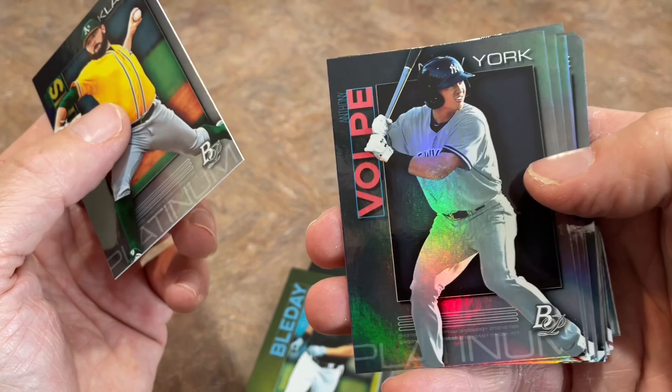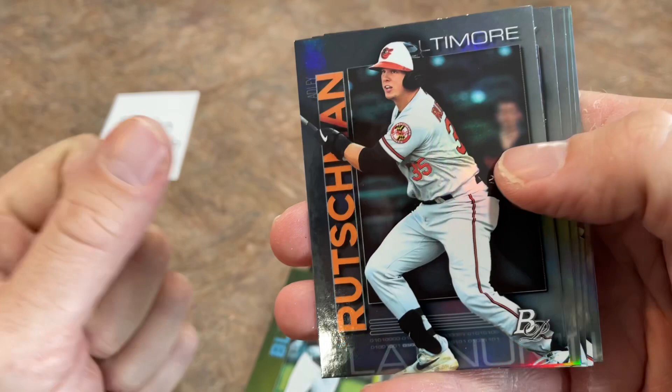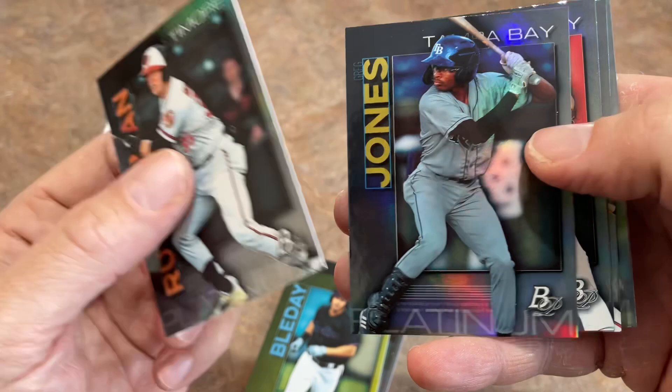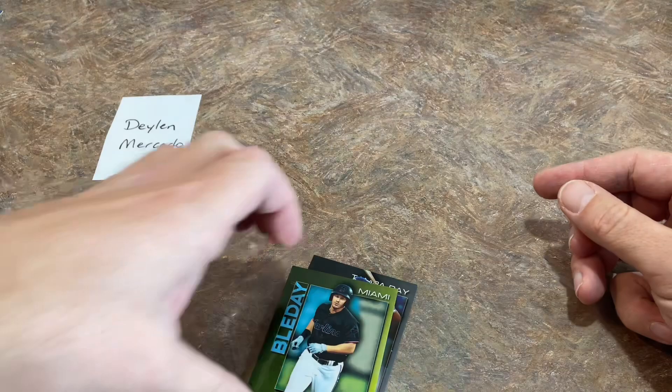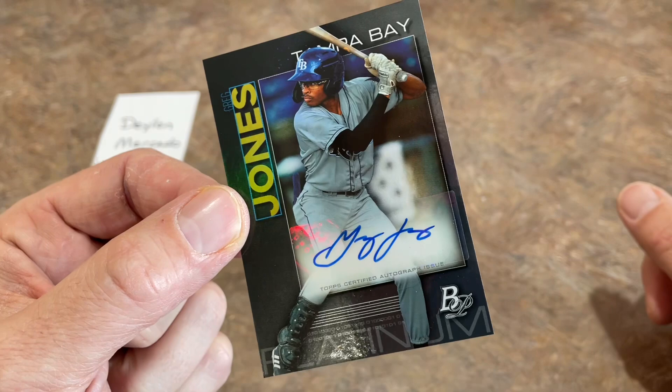There's Adley Rutschman — speaking of top prospects, number one overall pick in 2019. Greg Jones. I'm very nervous that our autograph is Greg Jones and not Wander Franco. I would bet you right now it's going to be Greg Jones. And it is Greg Jones. Dang it — I was so excited for Wander. I thought just maybe we had a Wander Franco auto, which would have been crazy. But Greg Jones is the autograph right there for Dillon. Got faked out there, but that happens from time to time.